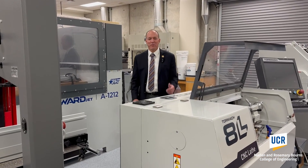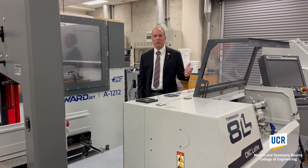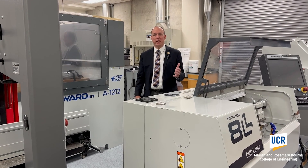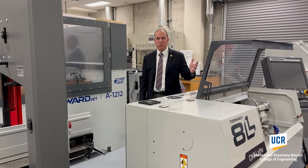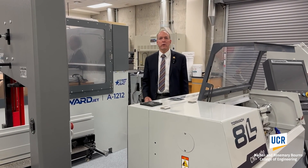We've now moved one room over where we have machines that students are going to need a little bit more experience and training to use, machines like the CNC lathe to my left or the water jet cutter to my right.